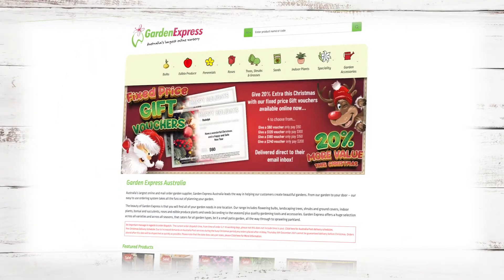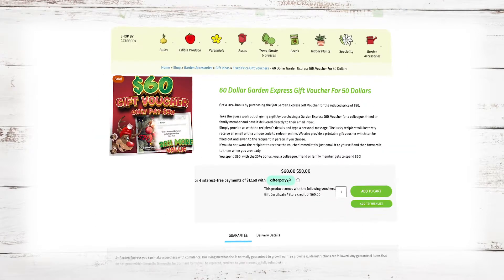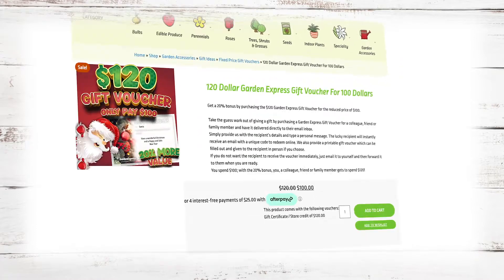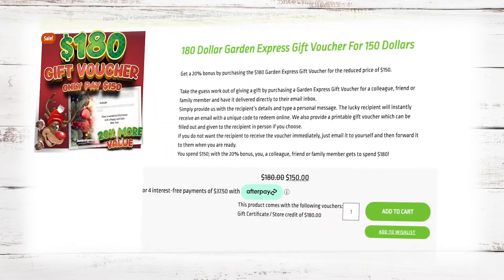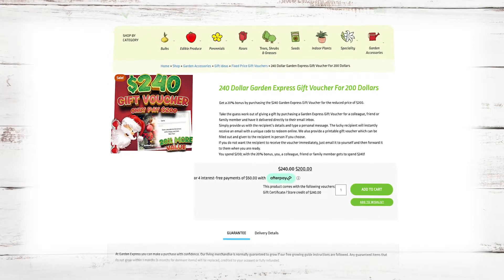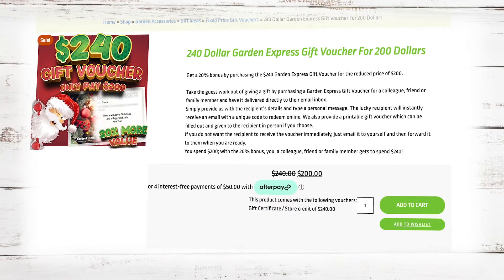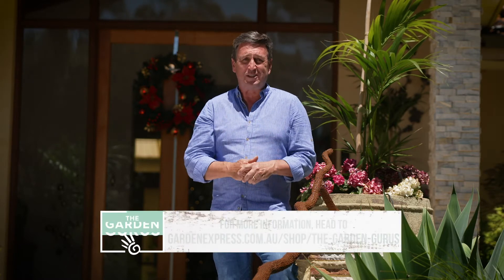You can save money by simply ordering your gift vouchers online now. For instance, a $60 gift voucher is going to cost you just $50. A $120 gift voucher will cost you just $100. A $180 gift voucher, only $150. And a $240 gift voucher will cost you just $200. That's a real saving of 20% off. The gift vouchers will arrive in your inbox, and the great thing is you can print them out and pop them into a card for that someone special this Christmas.